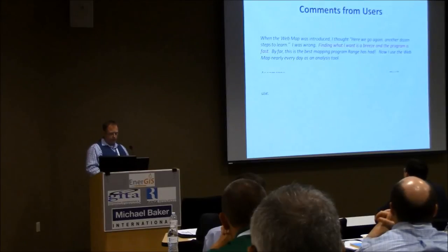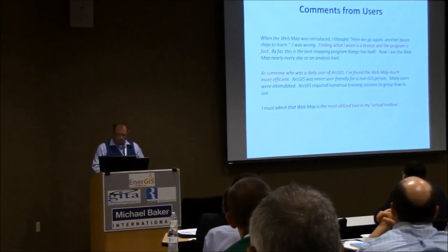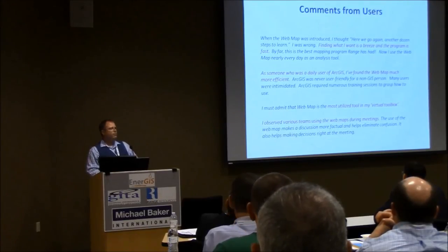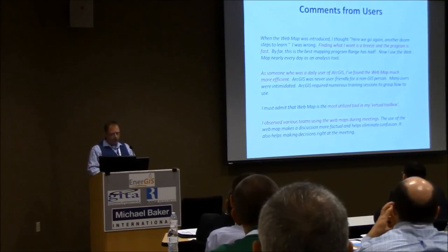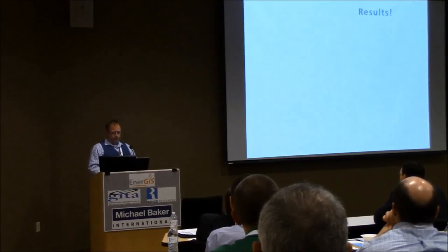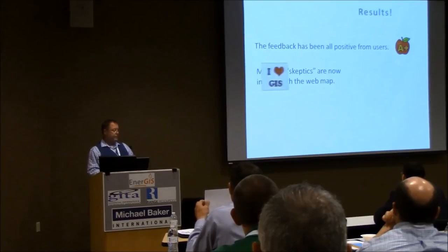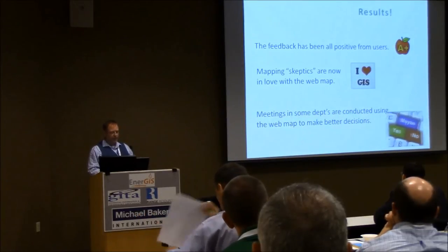I won't read all of these, but I just highlighted it in red. I went around after about a year and asked everyone what they thought — what's your take on the web map, has it helped you day to day? I got about 40 returns back and they were all positive. The one I like is the bottom one: some people are using it during their own department meetings. They have the map live — they can look up a well, see if a lease is going to expire, all that kind of stuff. Feedback has been good. Skeptics who hated it now love it. Meetings are conducted using the web map.